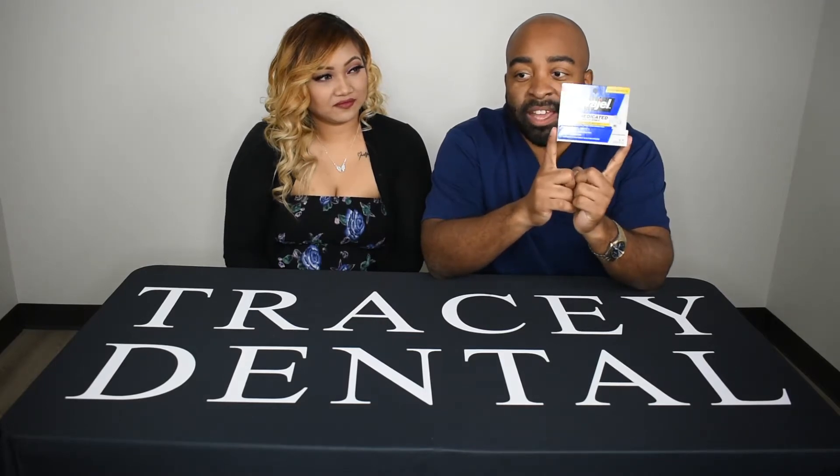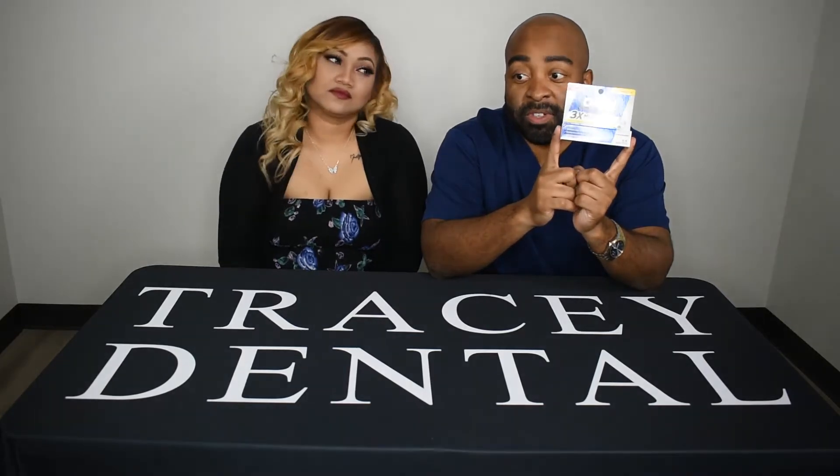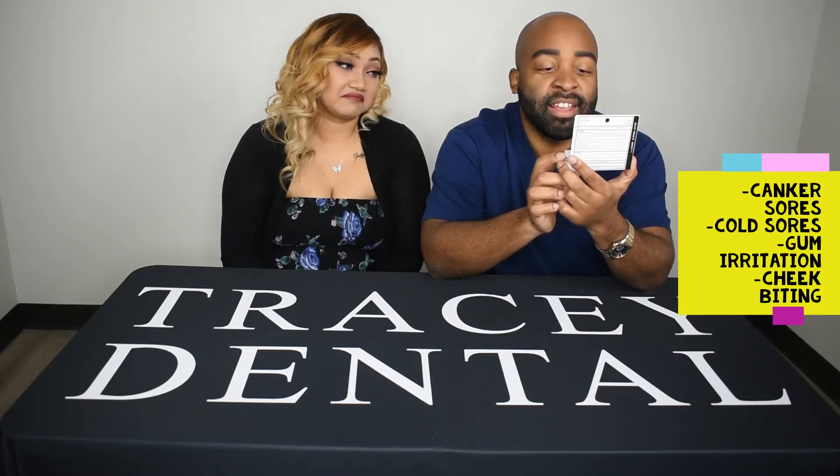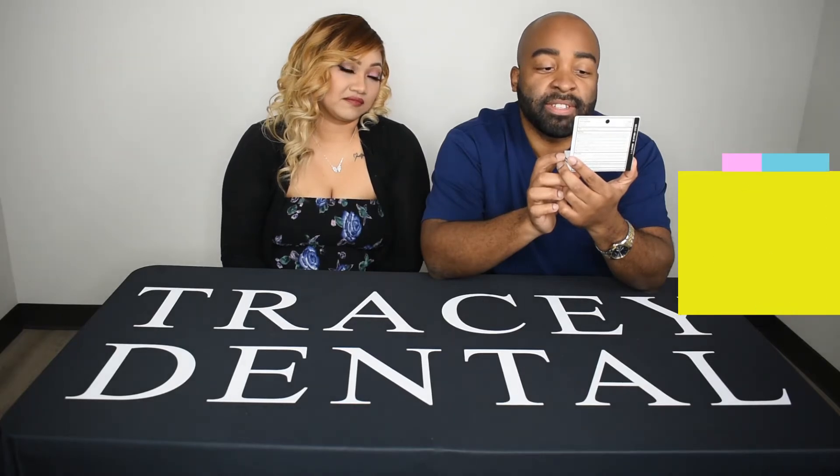This time we're doing Orajel. Patients sometimes get this when they have gum soreness or tooth pain, canker sores, cold sores, gum irritation, cheek bites, or irritation from dentures or braces.